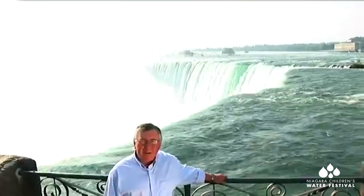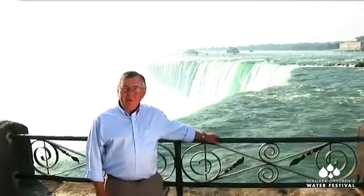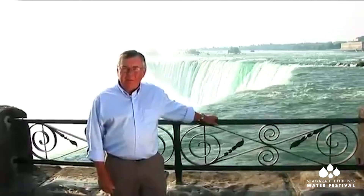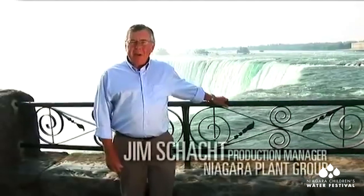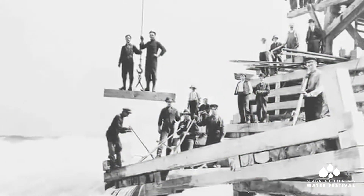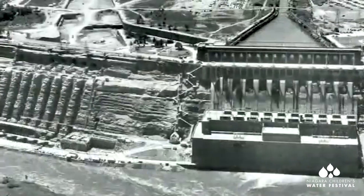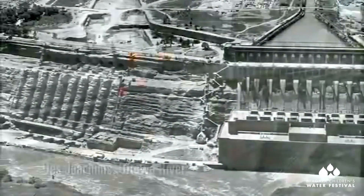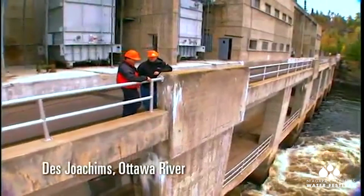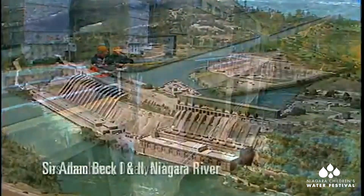170,000 cubic meters of water flow past here every minute at almost 60 kilometers per hour — that's enough water to fill about 100,000 Olympic swimming pools every day. Standing here you can actually feel the power of the water. Harnessing that power is what hydroelectric stations have been designed to do for over a hundred years in Ontario. In essence, they are factories that convert the energy of falling water into the flow of electrons, or what is commonly called electricity.